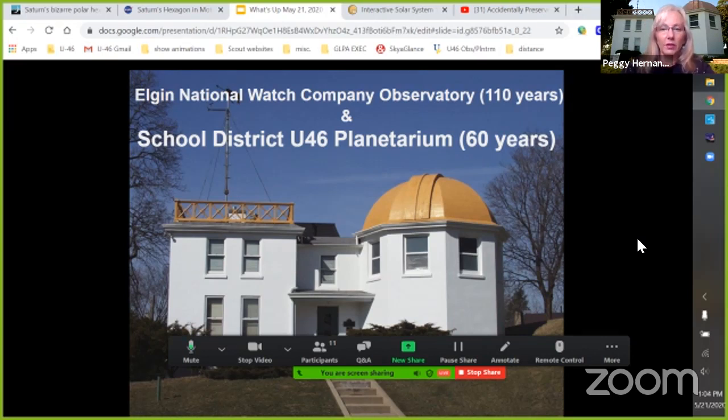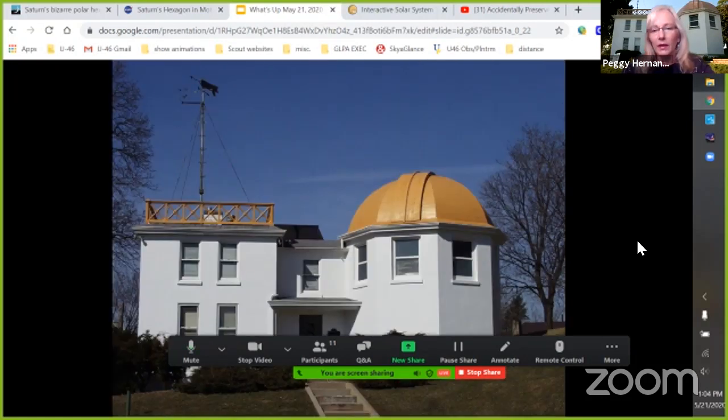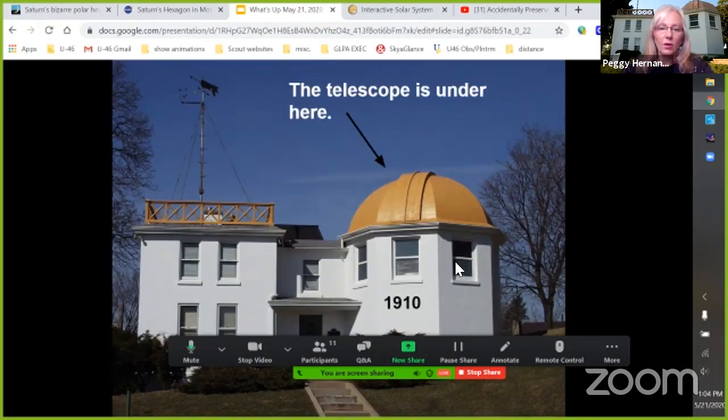The front part of the building was originally built 110 years ago and has the telescope. They had that telescope built so they could ascertain the exact correct time at the observatory, then send a signal over to the factory a few blocks away that made Elgin watches, so they could check every single watch as it came off the press — making sure it was measuring time correctly to the nearest hundredth of a second before selling it to the public.